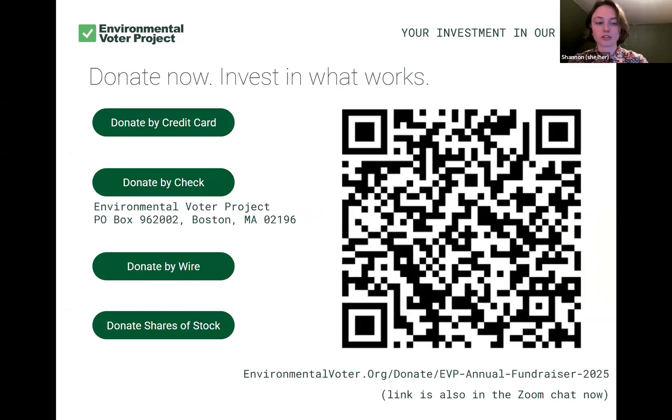Many of you have postcarded with us — you've donated your time and many have donated resources as well. It's important to us that our postcarding program be accessible, even to people who cannot afford to provide their own stamps or make a donation to cover costs. Many organizations require volunteers to provide that; we don't. But we need your support to continue this very successful program — it is expensive. So we really invite you to make a donation and help support this impactful program. Thank you.